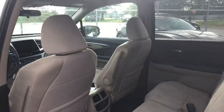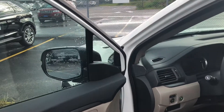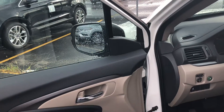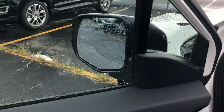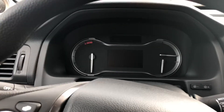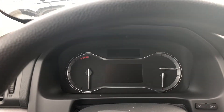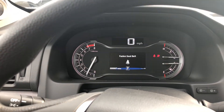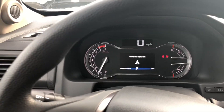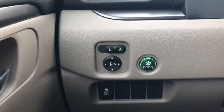Rear passengers can choose their own temperature so everybody is comfortable. You have power mirrors, windows, and locks, and these mirrors are heated as well — you'll enjoy that this winter. With the remote keyless entry, once the key fob is inside the vehicle, you just put your foot on the brake and press the button and the vehicle starts right up.